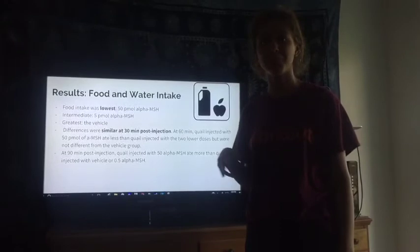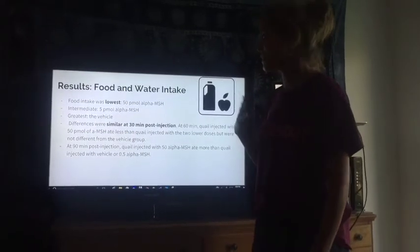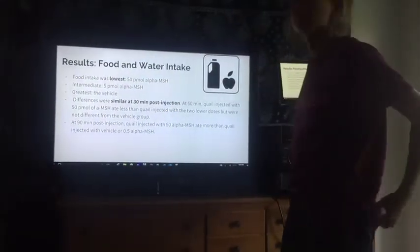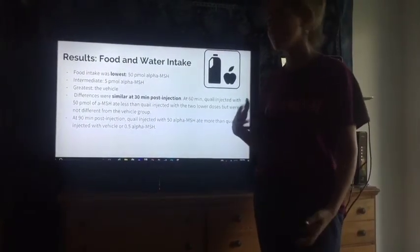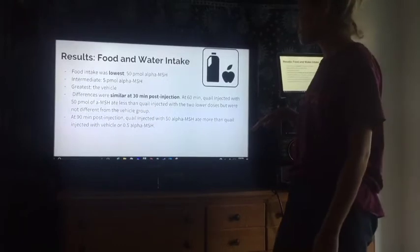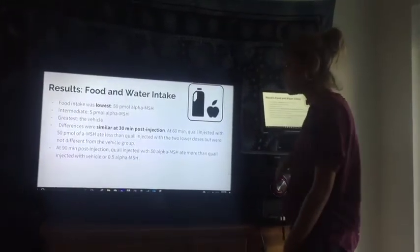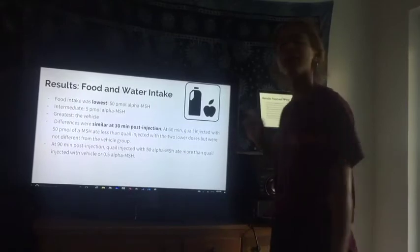For our results, we found that for 50 pmol alpha-MSH, food intake was the lowest. For the intermediate dose, the 5 pmol was kind of in the middle, and for the greatest food intake, that was the vehicle, which is the 0 pmol alpha-MSH. The differences were most pronounced at the 30-minute mark. At 60 minutes, quail injected with 50 pmol of alpha-MSH ate less than quail injected with the two lower doses, but were not different from the control group. At 90 minutes post-injection, quail injected with 50 pmol alpha-MSH ate more than quail injected with the vehicle or the 0.5 pmol alpha-MSH.